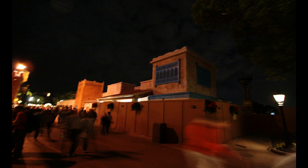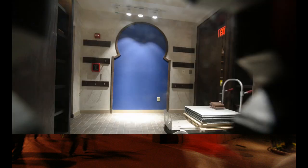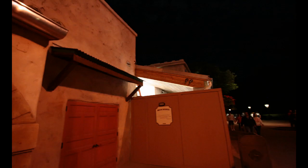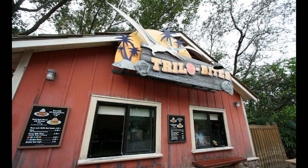Switching over to Epcot, we're looking at Morocco's Spice Road Table, where they've now got the shutters painted on the outside. Peeking in through one of the windows in the construction wall, you can see an accent wall and some bookshelves. Not horribly exciting, but it's our first peek into the restaurant. They've got new awnings set up and it's looking more and more like they're going to add signage any day now.